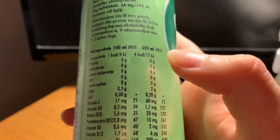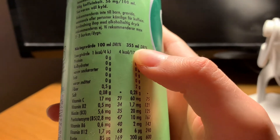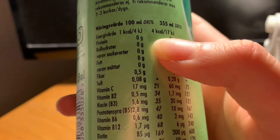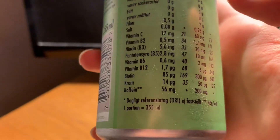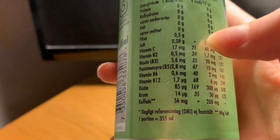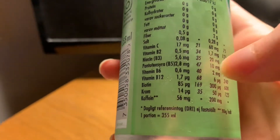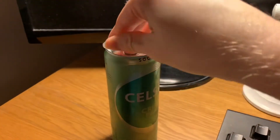Here it is — it's a 355 milliliter can with four calories in total. It's also got vitamin C, B2, B3, B5, B6, B12, biotin, and chromium. Now we can just open this one.